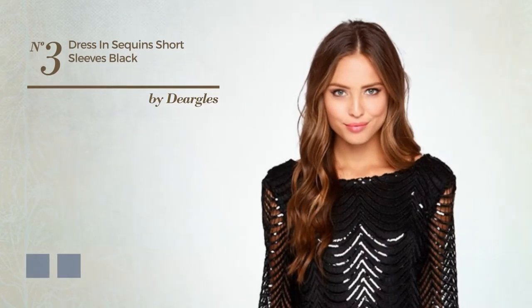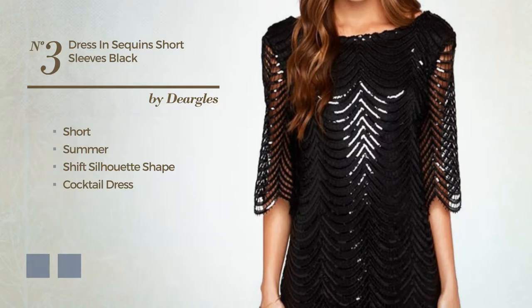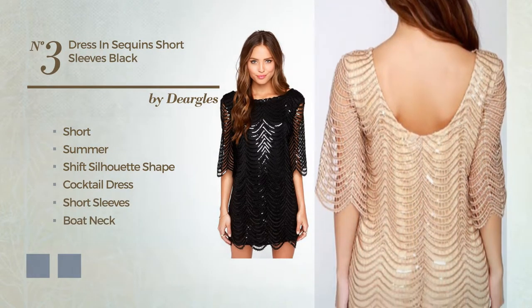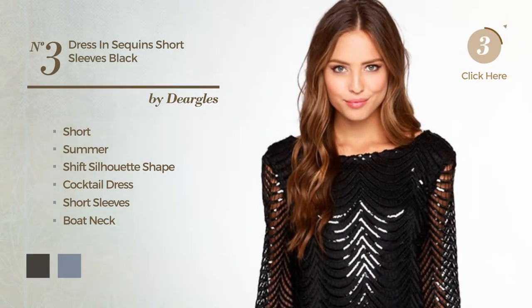Number 3. A luxurious short summer shift silhouette cocktail dress. Featuring short sleeves, boat neck, with stripes, crafted from soft polyester, completed with embroidery. The available color variations include black ink and gold.